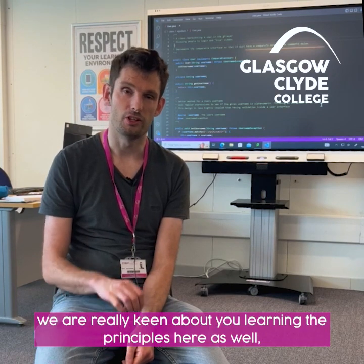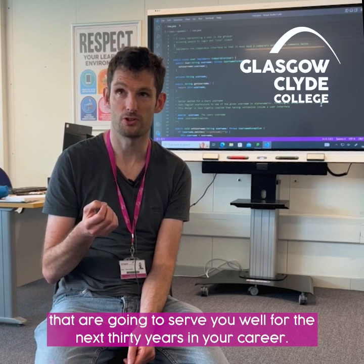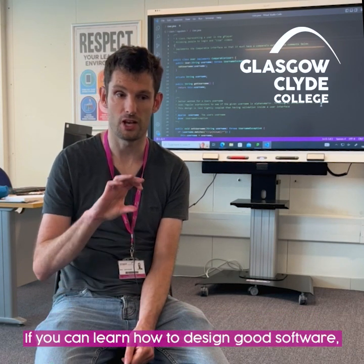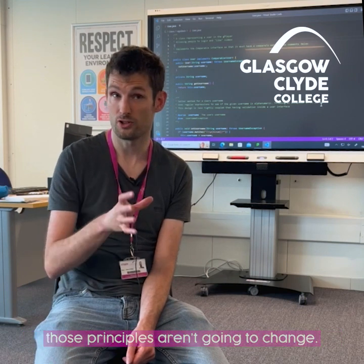What I would say is we're really keen about you learning the principles here as well, that are going to serve you well for the next 30 years in your career. So if you can learn how to design good software, those principles aren't going to change.